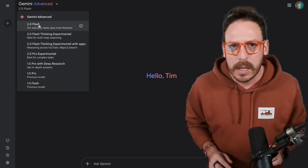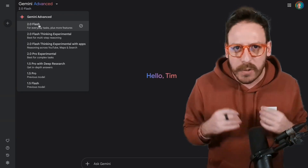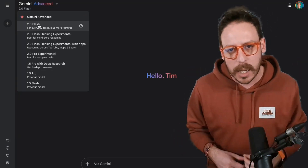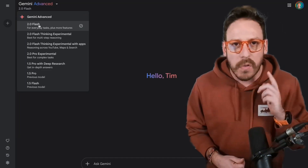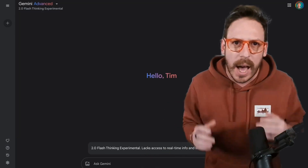Gemini 2.0 Flash is the fastest and free, ideal for quick responses. It's best for general business use like summarizing reports, emails, or news — it's one of the fastest AI chatbots available. For example, if you need a quick recap of a competitor's earnings call, Flash delivers in seconds.